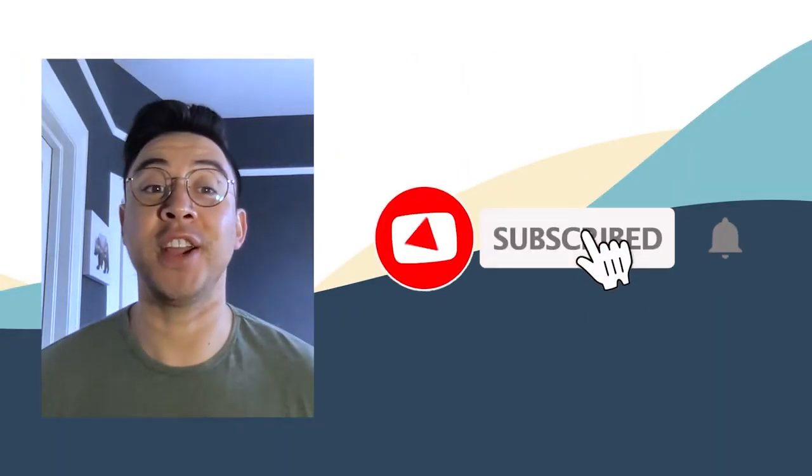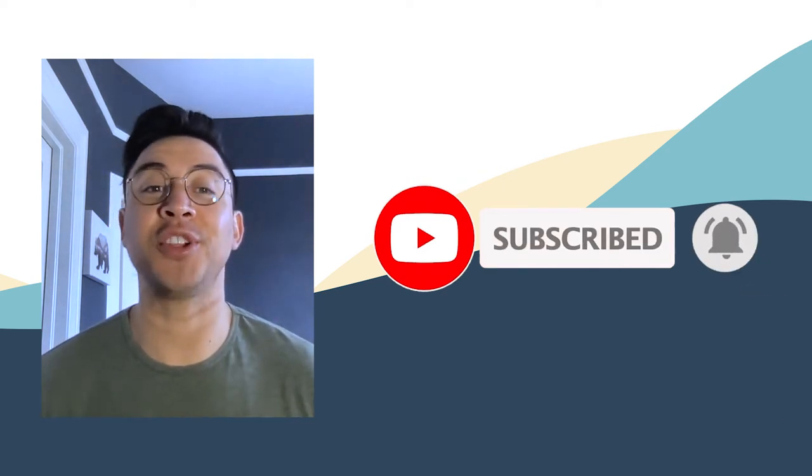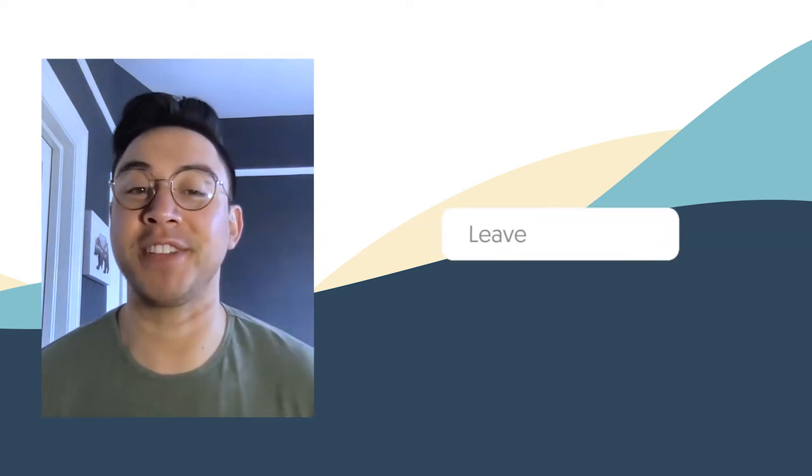Hey everyone, I'm your host Adrian. We do content like this weekly, so hit the subscribe button and ring the bell to get notified. If you want more content like this, click the like button and please leave a comment.